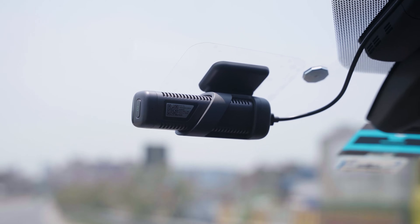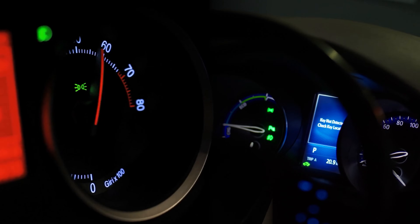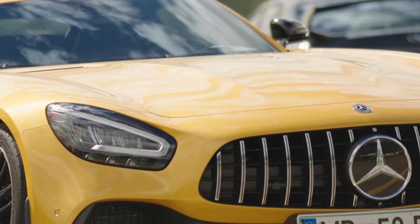Daily Automotive fairly, accurately, and objectively provides you with the information you need about cars in a timely manner. Our mission is to gear you up for busy mornings with the latest in automotive news, gadgets, and accessories.